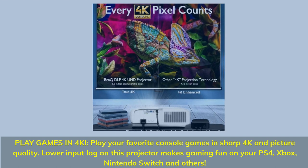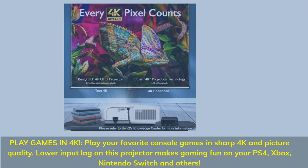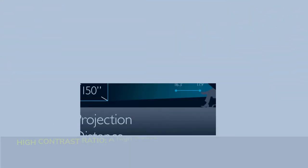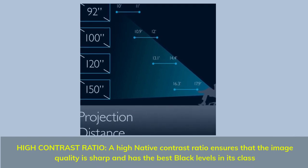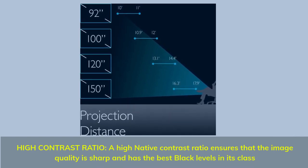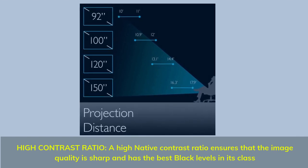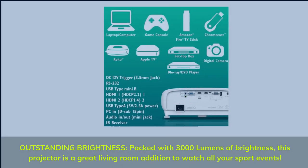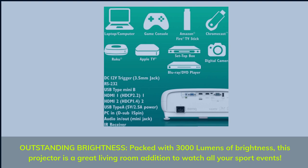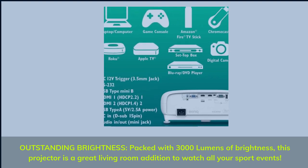Play games in 4K: play your favorite console games in sharp 4K picture quality. Lower input lag on this projector makes gaming fun on your PS4, Xbox, Nintendo Switch, and others. High contrast ratio ensures sharp image quality with the best black levels in its class. Outstanding brightness: packed with 3,000 lumens, this projector is a great living room addition to watch all your sport events.